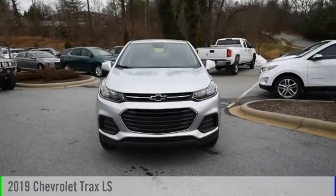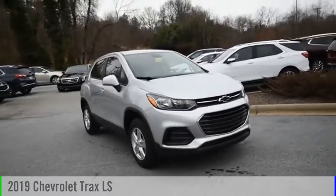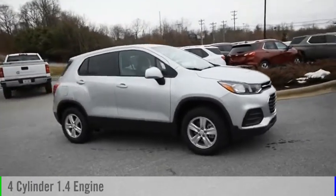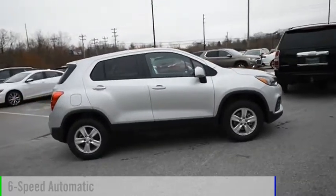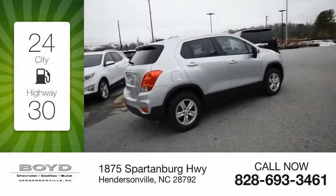Stop by and take a look at the 2019 Chevrolet Trax. This vehicle is powered by an all-wheel drive, four-cylinder, 1.4-liter engine, and comes with a six-speed automatic transmission. Great fuel efficiency saves you money by requiring fewer trips to the gas station.